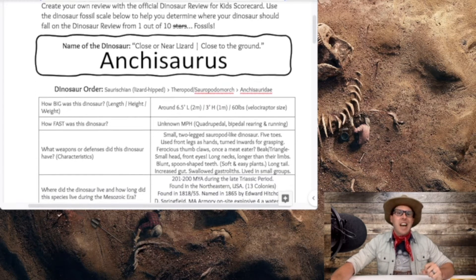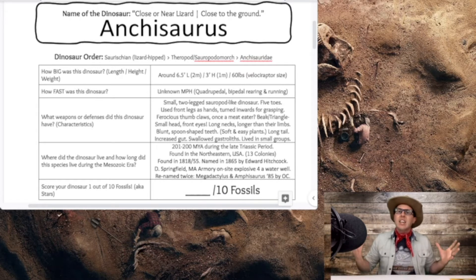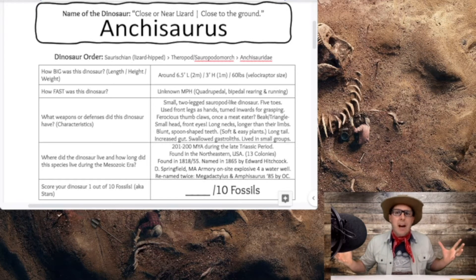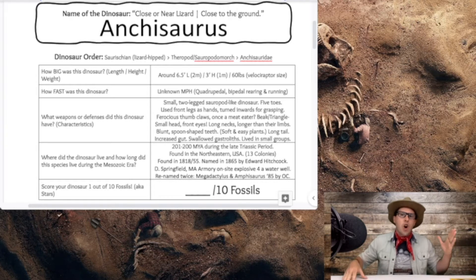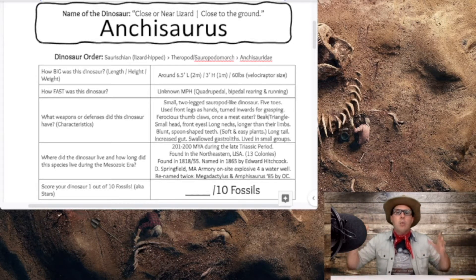How big was this dinosaur? The Ankyosaurus is around 6.5 feet long, or 2 meters, up to 3 feet high, or 1 meter, and weighing only about 60 pounds. So this creature is very Velociraptor-like — very small, only 6.5 feet long from nose to tail, only 3 feet high right there at the hips, and weighing only 60 pounds.